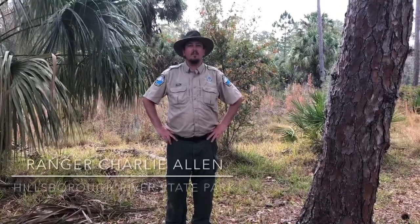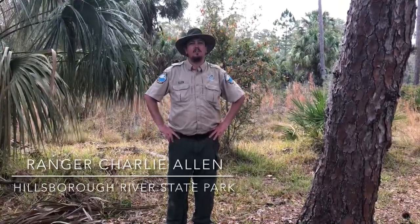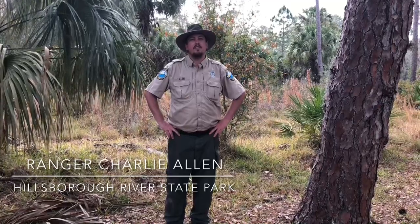My name is Ranger Charlie. I've been doing prescribed fire almost three years now. My favorite part of prescribed fire is the aftermath, or the regrowth of new growth coming in.